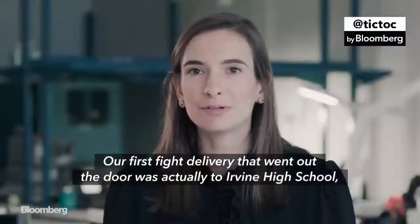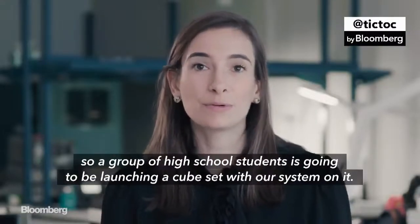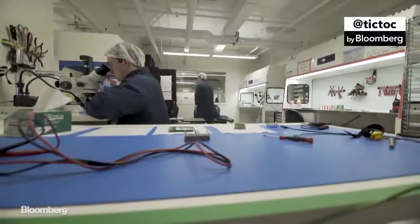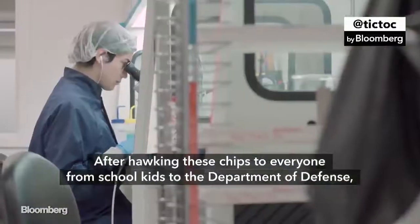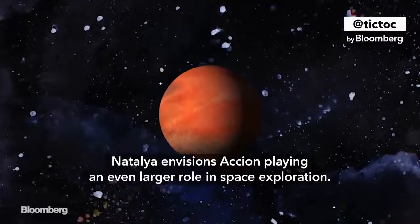But their first flight delivery that went out the door was actually to Irvine High School. A group of high school students is going to be launching a CubeSat with their system on it. After hawking these chips to everyone from school kids to the Department of Defense, Natalia envisions Axion playing an even larger role in space exploration.